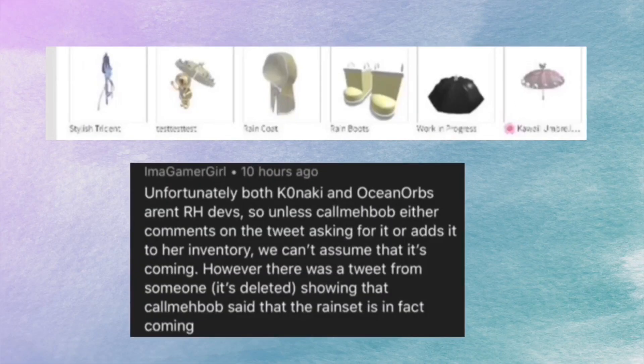If you look at the top, there's these beautiful rain set items — like a raincoat, rain boots, and a rain umbrella. I'm a Gamer Girl posted this on Twitter. Unfortunately both Komaki and Ocean Orms aren't Royal High developers, so unless Call Me Bob comments on the tweet asking for it or adds it to their inventory, we can't assume it's coming. However, there was a tweet from someone showing that Call Me Bob said they will in fact be coming to the game.